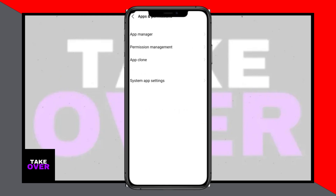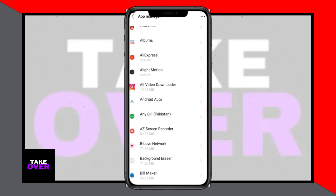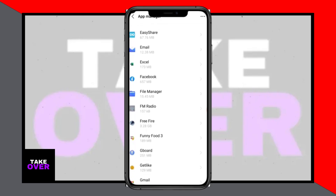First things first, let's check your WiFi connection. Head over to your phone settings, find the WiFi section, and ensure that your WiFi is properly connected to your Android phone. If it's connected but still causing issues, try forgetting the network and reconnecting. If WiFi isn't an option, switch to mobile data.